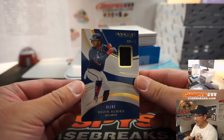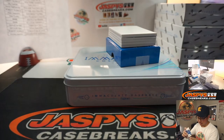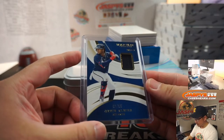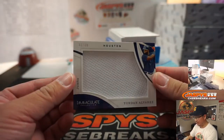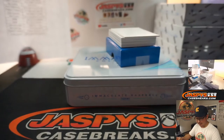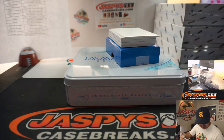Next up is Ozzie Alves, 91 out of 99, Braves — Robert. We got a big jumbo, crisp white jumbo patch right there, 36 out of 49, Jordan Alvarez — Chris with that one.